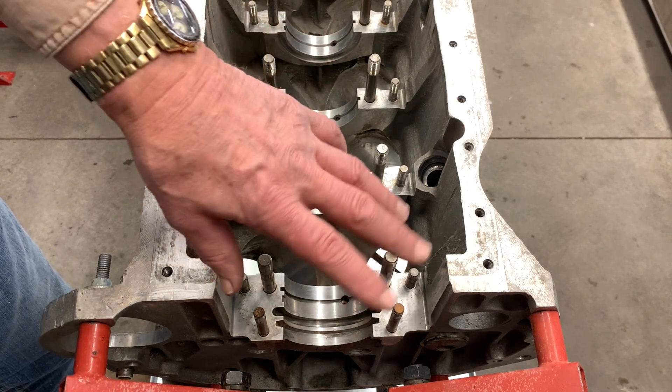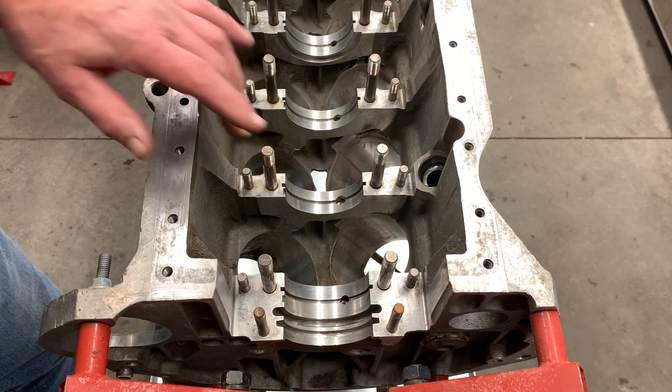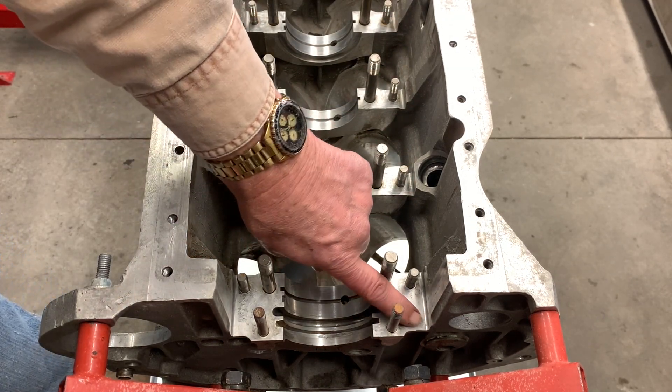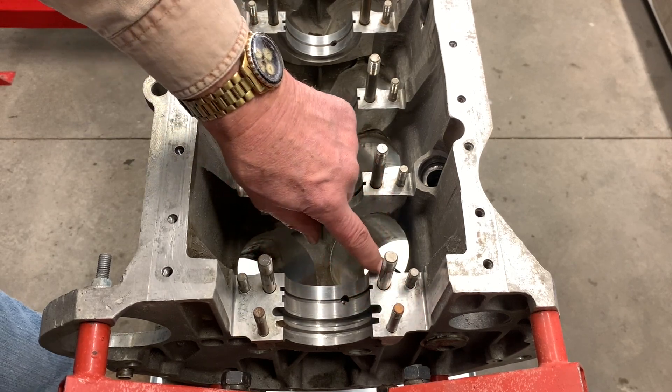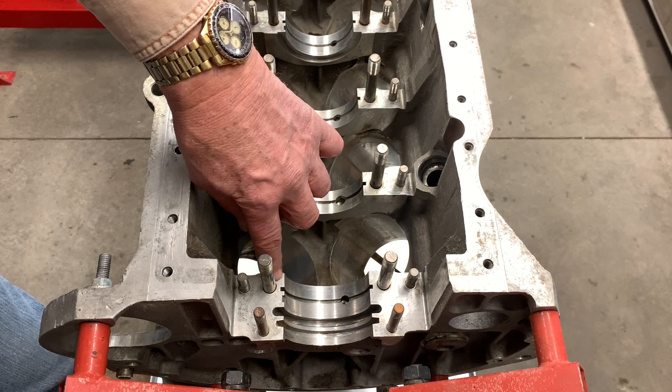You need to make sure there's no dirt in between the bearings and the caps, or the block and the caps — dirt would space the cap up away from the block. You need to make absolutely certain that these bosses here are completely clean.